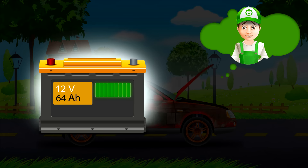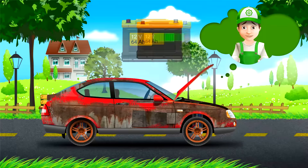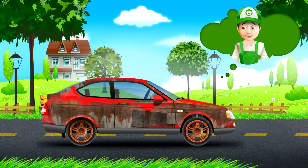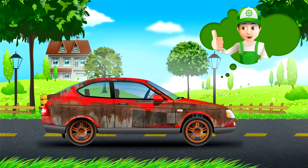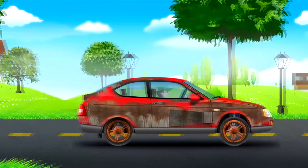Ready? Let's put the battery back into the car. Hooray, we did it! We started our car, and it can take us to the park with no problem now.